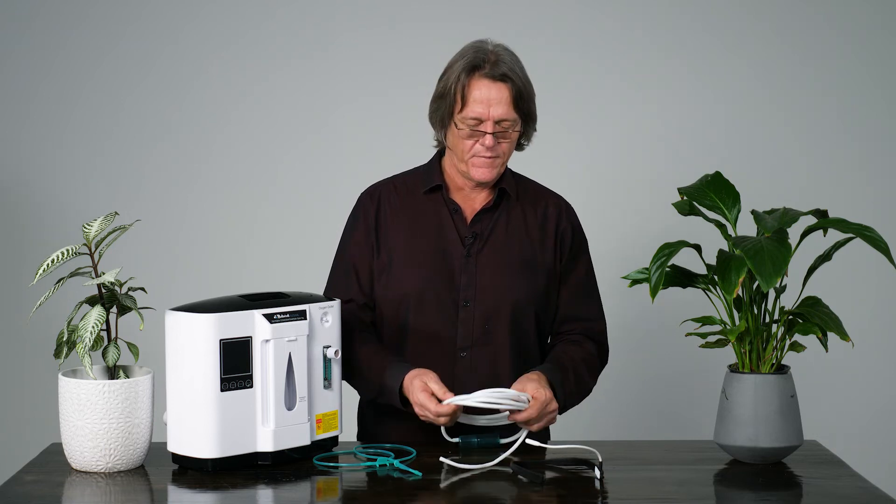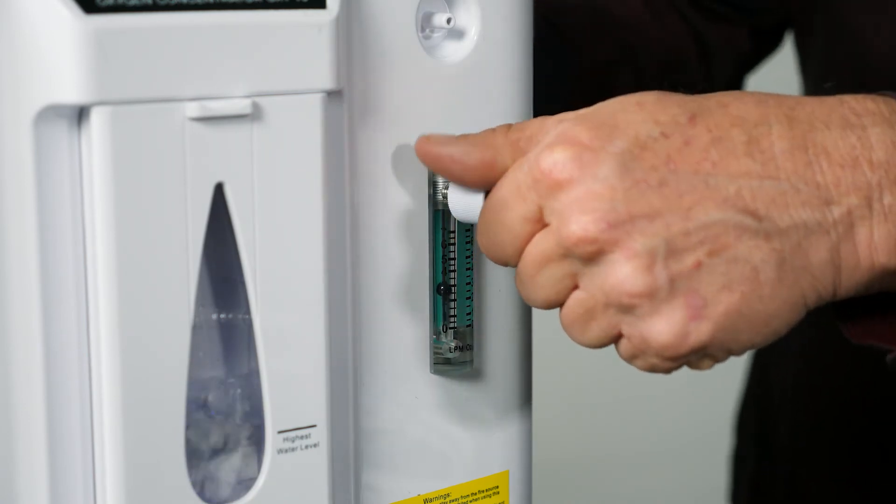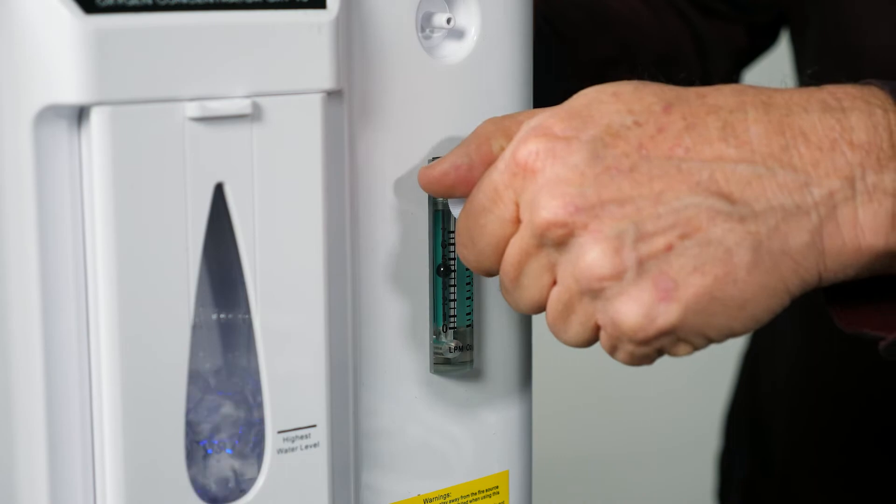Just choose your breathing device from the accessories — either a nasal cannula or a headset — and connect it up with this tube. Couldn't be easier. Reclaim your independence. You can adjust the flow rate to whatever your GP recommends with this flow meter.